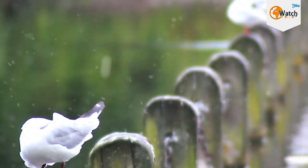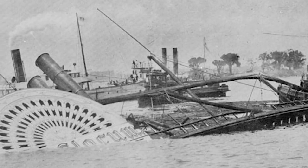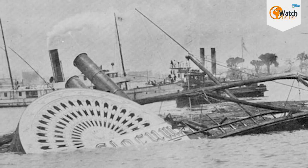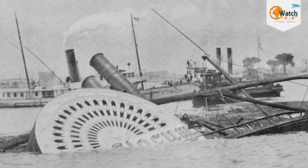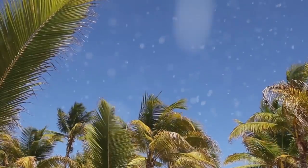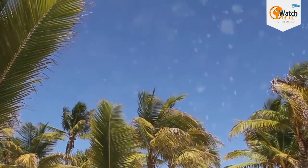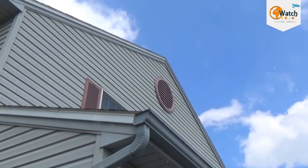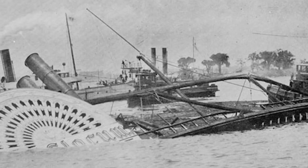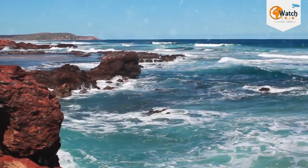North Brother Island's tragedy wasn't limited to illness. On June 15, 1904, the PS Slocum, a sidewheel passenger ship chartered by the Saint Mark's Evangelical Lutheran Church for $350, was supposed to be a fun-filled day trip for passengers — mostly women and children from the German-American community of the Lower East Side. The ship was supposed to travel to the north shore of Long Island, but it would never make it. A fire broke out on board as the vessel made its way up the East River.